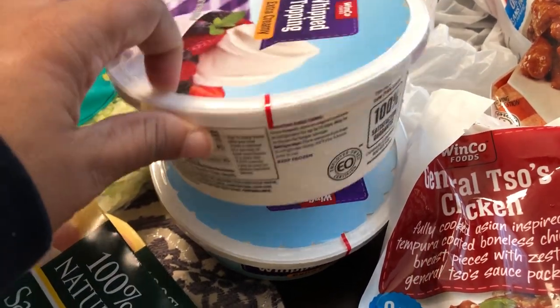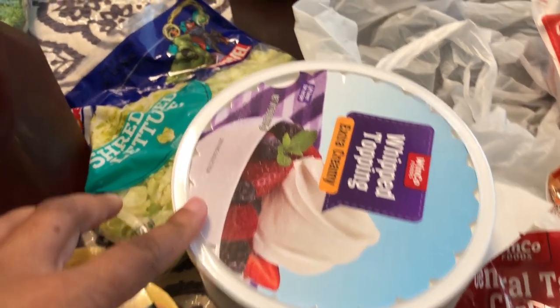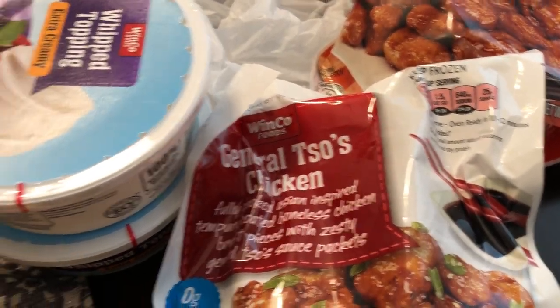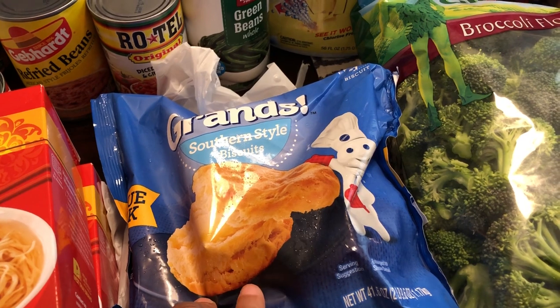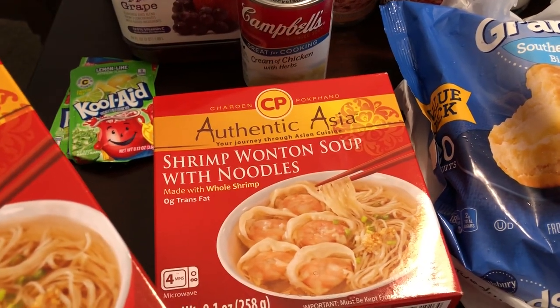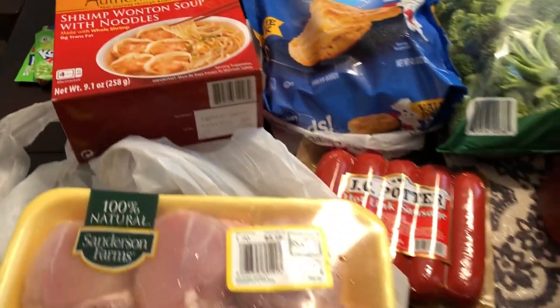I'm planning on having tacos soon, so I needed some shredded lettuce. I grabbed two freezer meals — one is orange chicken and the other is General Tso's chicken. I also grabbed some broccoli, and then these are Grands biscuits, which are frozen as well. I grabbed two of these — I'd never seen them before, but they were on sale. Howard and I typically like this kind of stuff, and you just add water and microwave it. That's it for the perishable stuff.